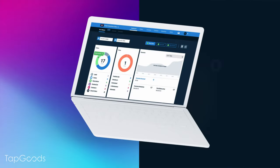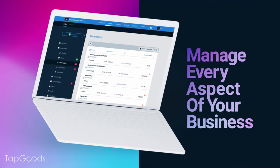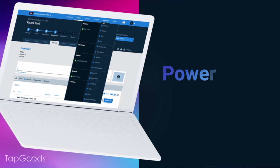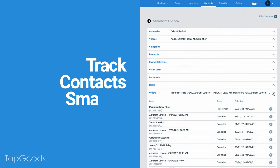With Tap Goods Pro, rental businesses have a single, web-based system to manage every aspect of their business. Rental businesses who use Tap Goods Pro report getting more done faster and enjoying the process. Tap Goods Pro is powerful, user-friendly, and helps companies create email quotes quicker and track contacts smarter.